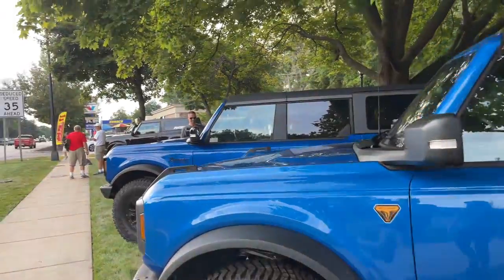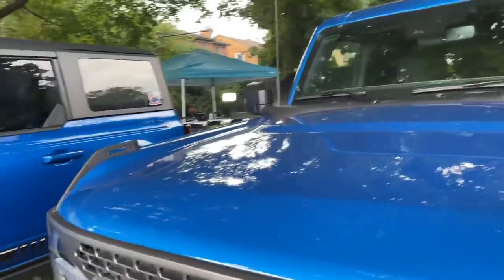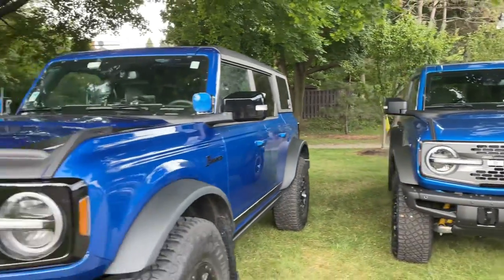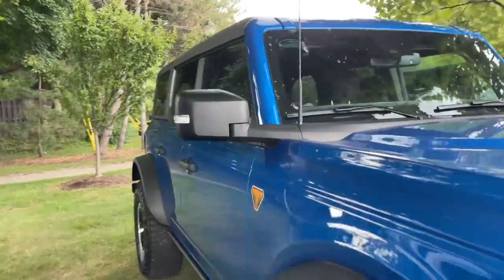Love this — look at the differences in the blues: the electric blue and this other blue. I forget what they call this blue at the moment, but it's a really pretty color. And I love the differences between the two. The first edition is probably a normal Badlands — yeah, normal Badlands with the Sasquatch package on this one.